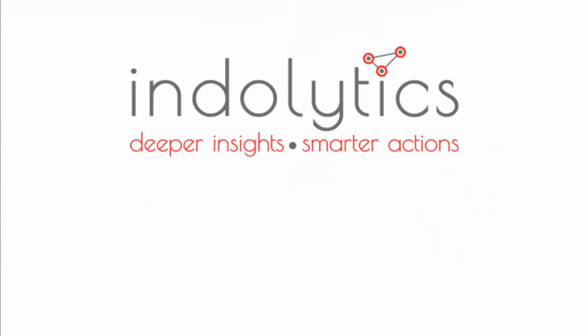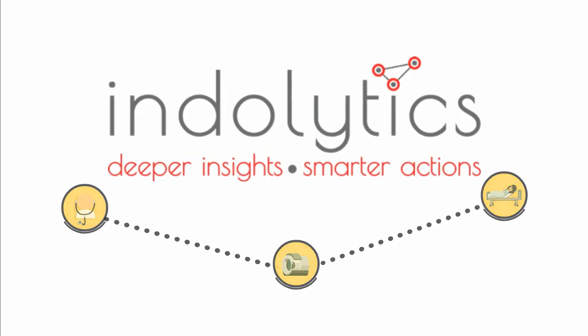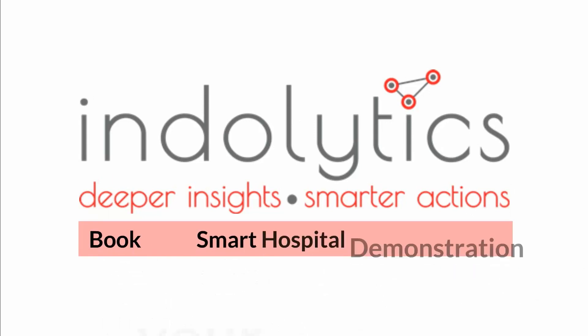Indolytics smart hospital is your noble solution to an even nobler profession. Health for all. Act smart. Book your smart hospital demonstration today.